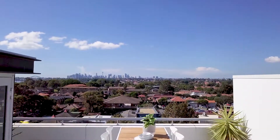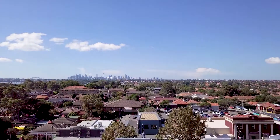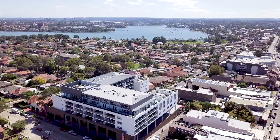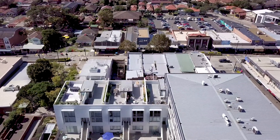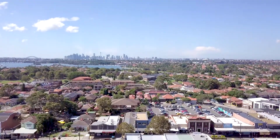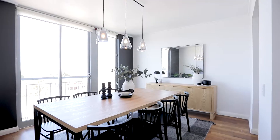Unique townhouse style with the city on display, capturing the beauty of totally unrestricted 180-degree vistas which sweep across the district to the city and its iconic landmarks from nearly every room. This sophisticated townhouse delivers unrepeatable village-side buying,